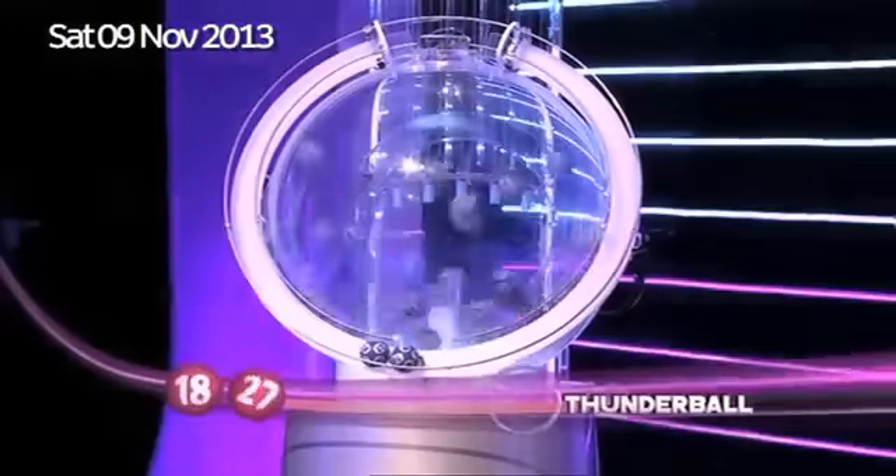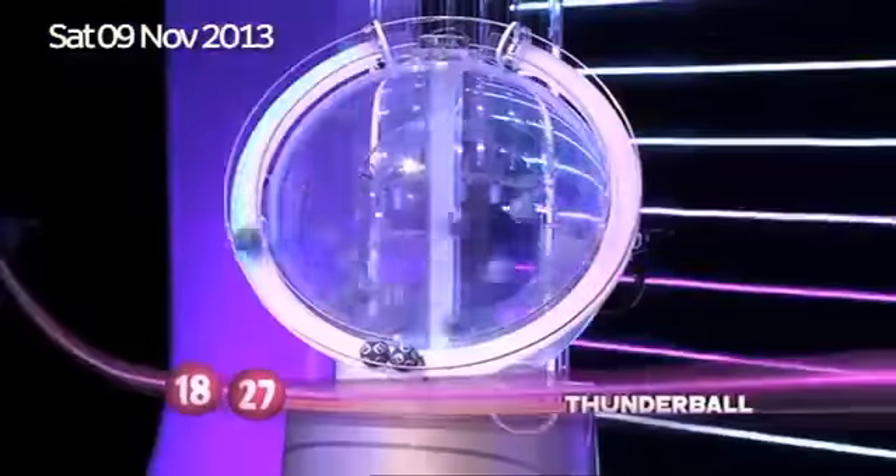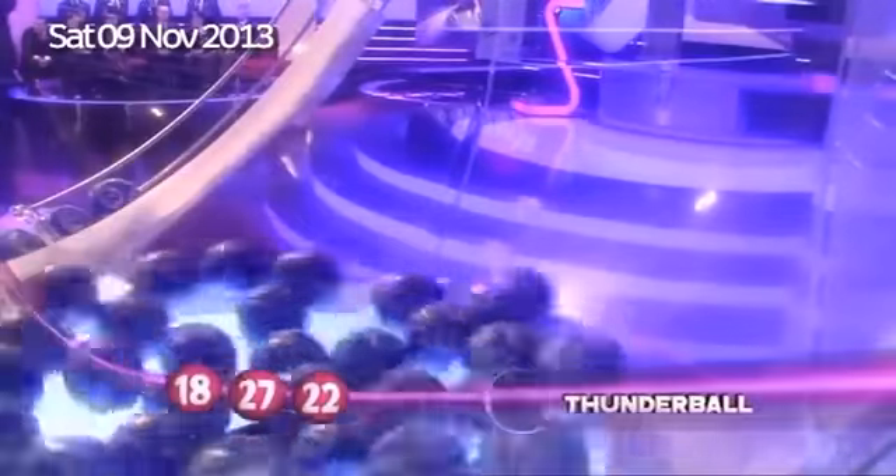And three opportunities per week to play the game itself — Wednesdays, Fridays, and, of course, Saturdays. There's the next one, 22. And we need a couple more from this, our first machine. Here's the first of them, look, and that is number 14.